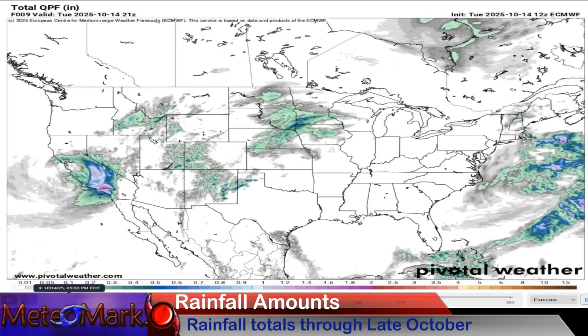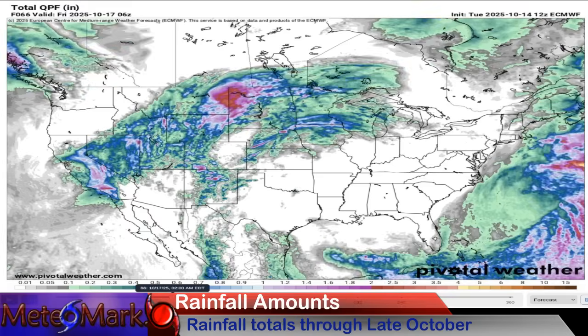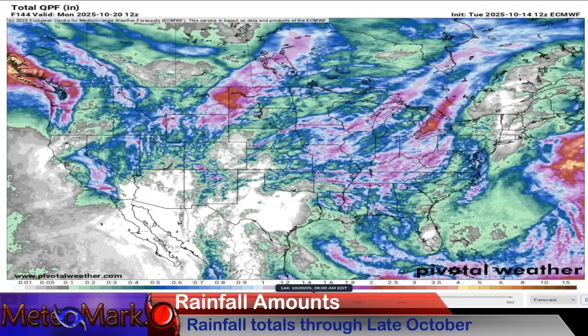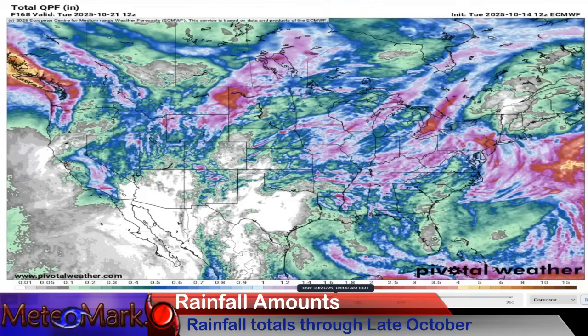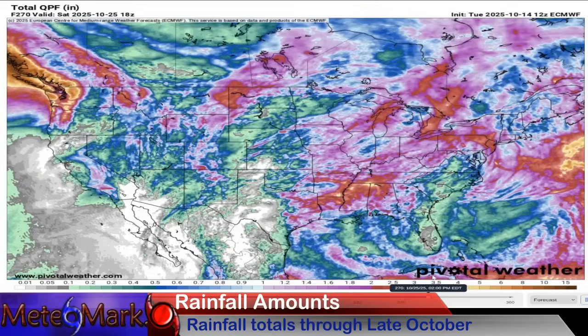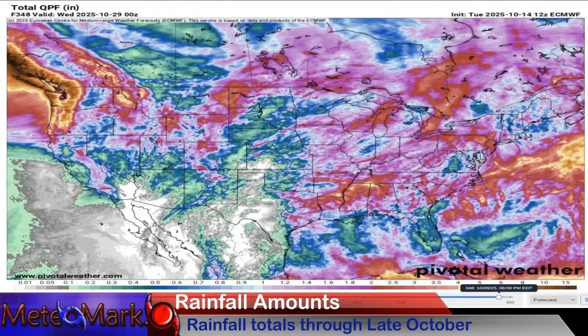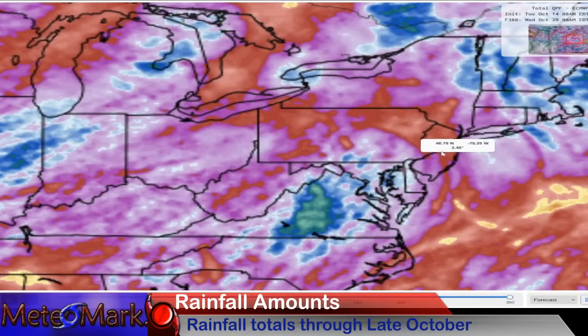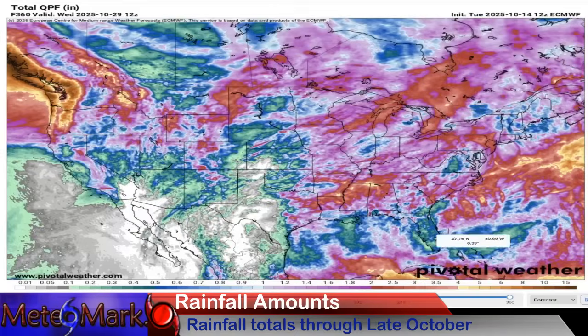Here we go with liquid equivalent precipitation amounts. All the way through the weekend, not much — but then we get to next week. Look at the Ohio Valley: half to three-quarters of an inch, close to an inch or inch and a half in some locations. These coastal lows up here in the Northeast may spread some very large amounts of moisture as well — two to two and a half inches not out of the question.